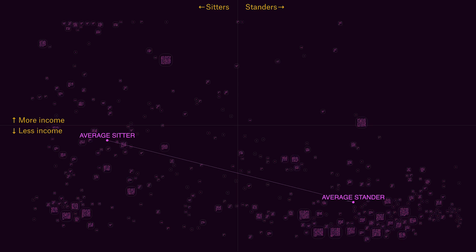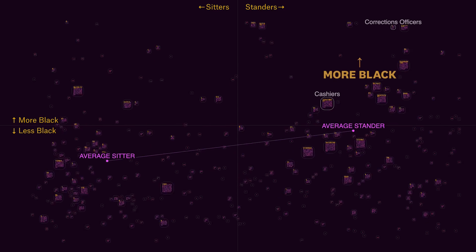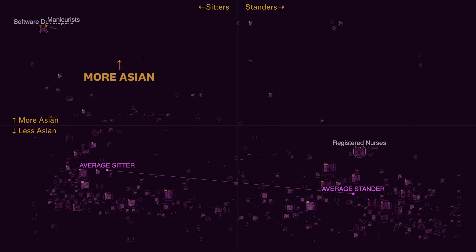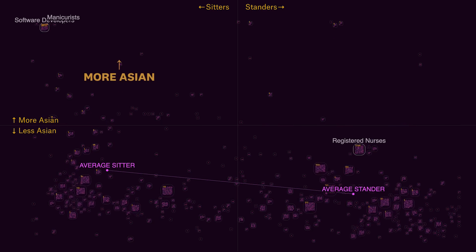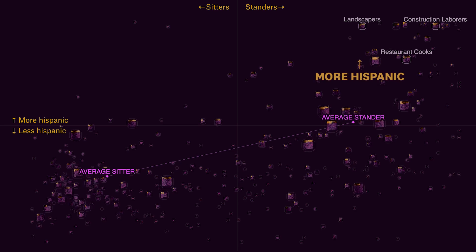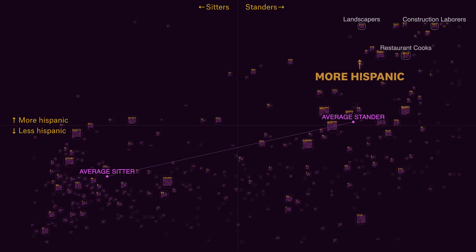There's a big racial bias in who does these jobs. Black workers are more likely to be standers — medical assistants, correctional officers, and cashiers are disproportionately Black. Asian workers are more likely to be sitters, with jobs like software developer and manicurist. Hispanic workers are far more likely to be standers, with jobs in kitchens, housekeeping, and construction.